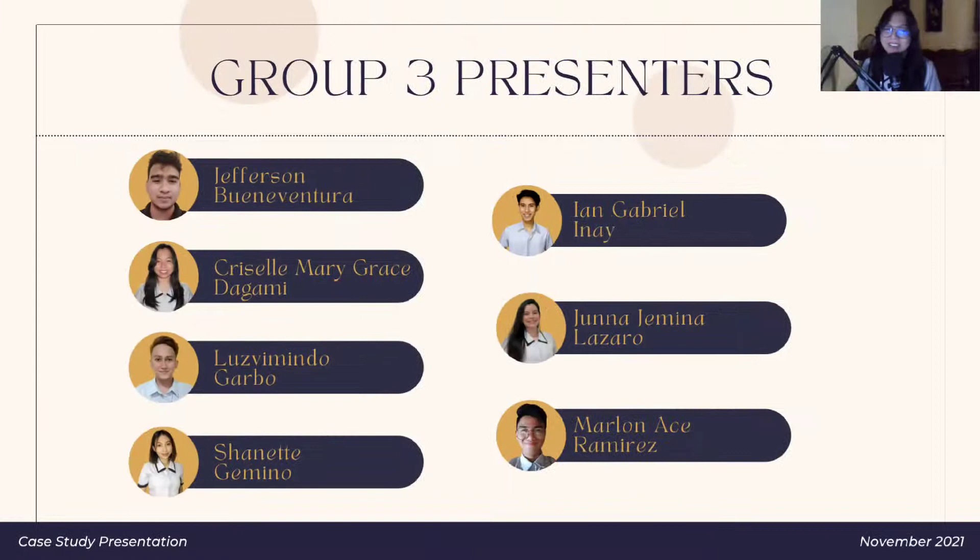I am Chriselle Mary Grace Degami, the group leader, and here are my co-members: Mr. Jefferson Buenaventura, Mr. Luz Bimindogarbo, Ms. Janet Jimino, Mr. Ian Inay, Ms. Juna Jemina Lazaro, and Mr. Marlon Ramirez.